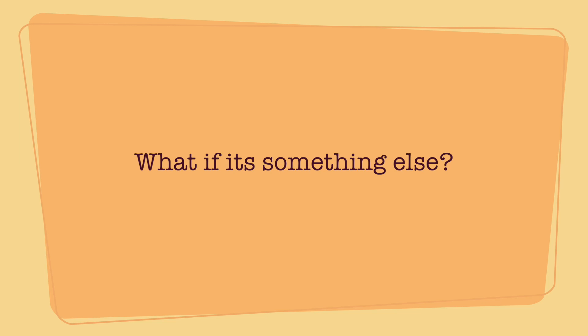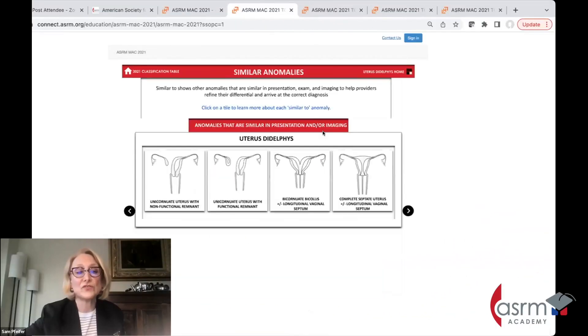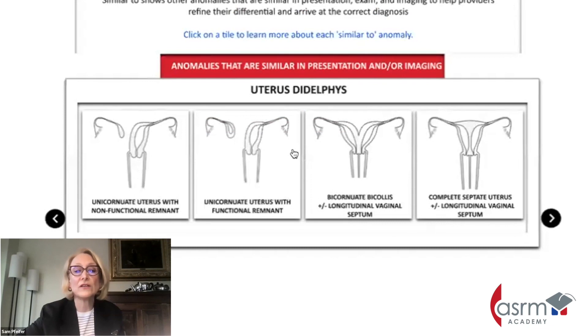We're going to go to the 'similar' category, and these are all of the things that have associated obstruction. So you can have a bicolis uterus, you can have a complete septate uterus with an obstruction, or you can have an isolated uterine horn. It's really important to think about what different things can give you typical menstruation through a patent side but have the obstructed side causing pain.